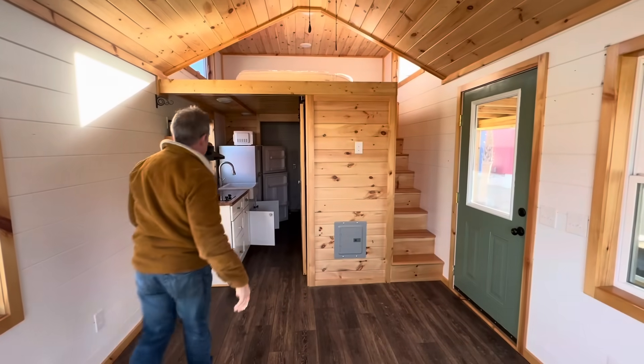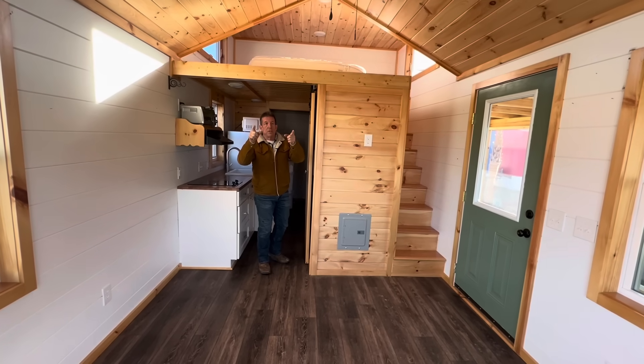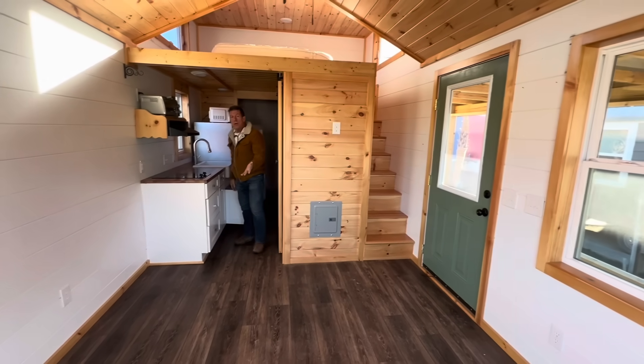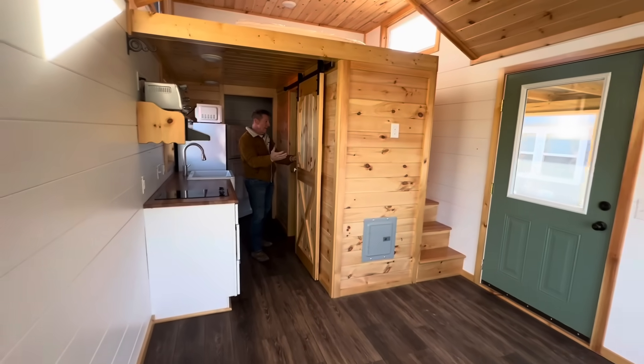Mini split, kitchen — this is our model floor plan. Those two lights were probably taken down for transport but would be installed. This is a brand new home; it hasn't been lived in. You've got your barn door — comes in at $80,000.